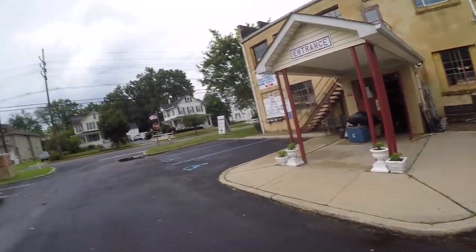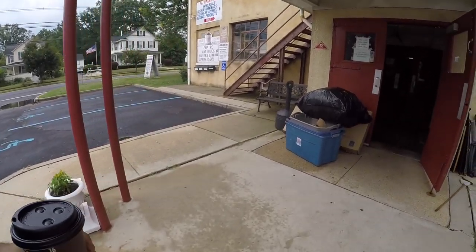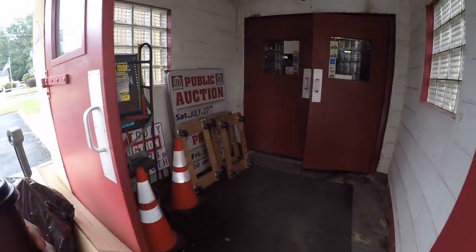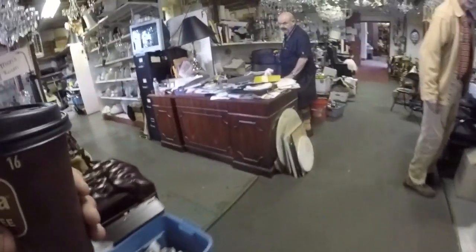Hey everybody. I'm over at my buddy Gene's place today. He's got a bunch of early gas lighting that he said I could get very cheap, so I'm gonna go take a look to see what he has. How you doing Gene?